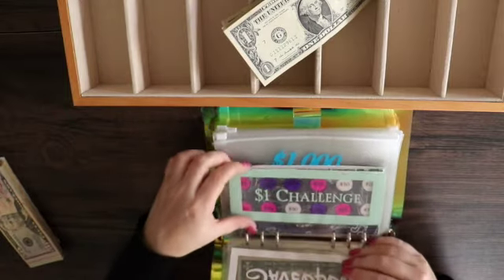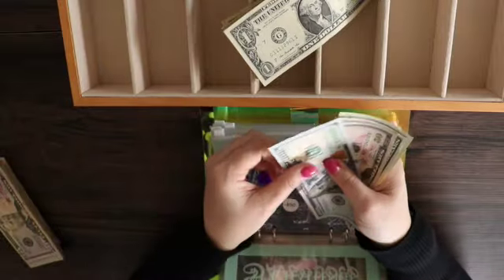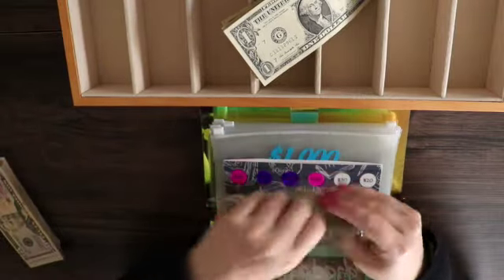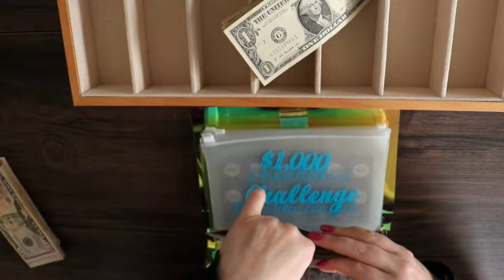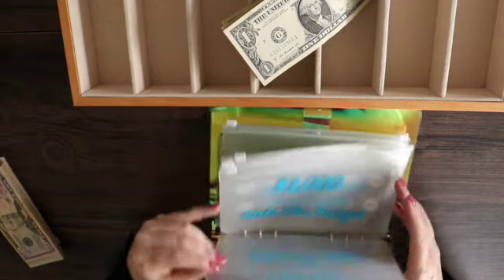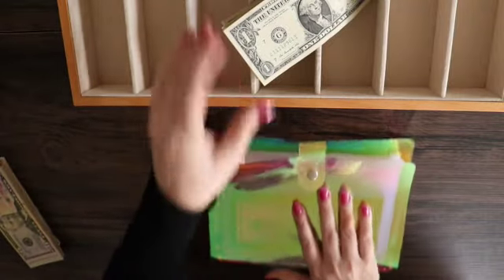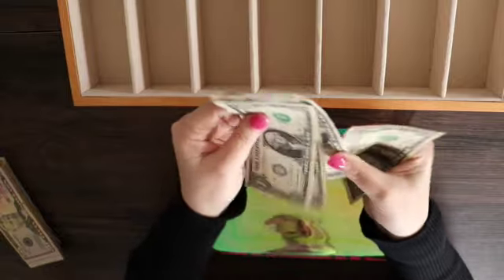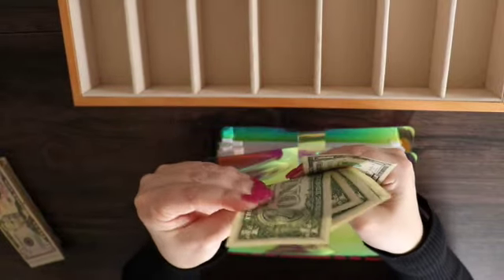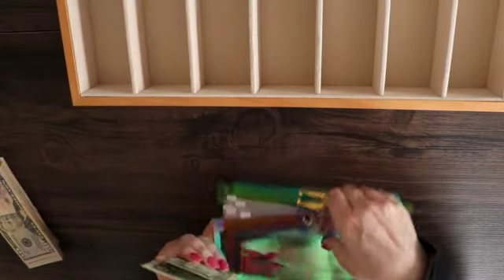This is the school challenge I was talking about. Currently in that school challenge we have $190, and we just put $40 in today so I'll move that over. Let's see what we have left — if it's a small amount I might just throw it in my dollars challenge. It's only $5, so I'm going to throw that in my singles challenge.